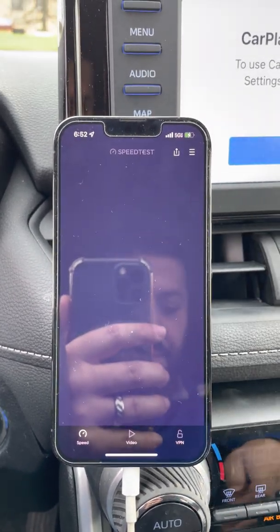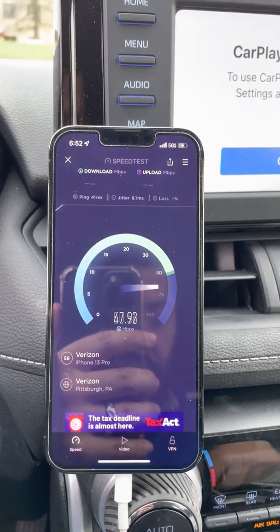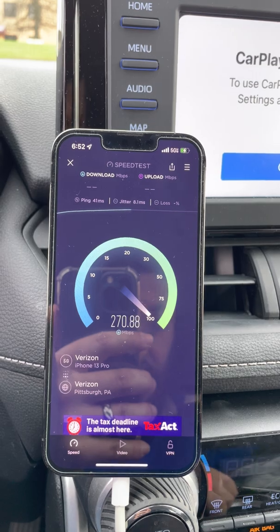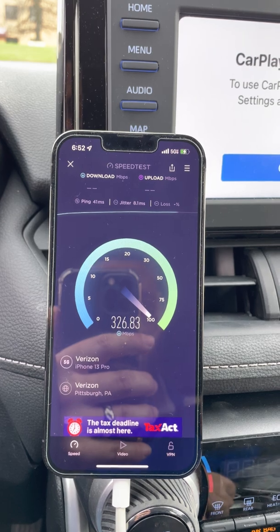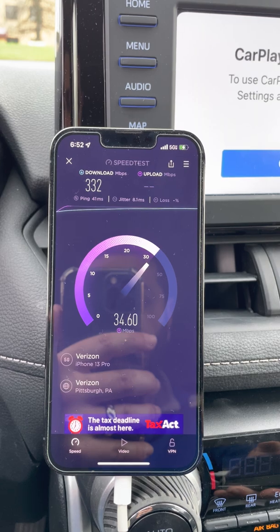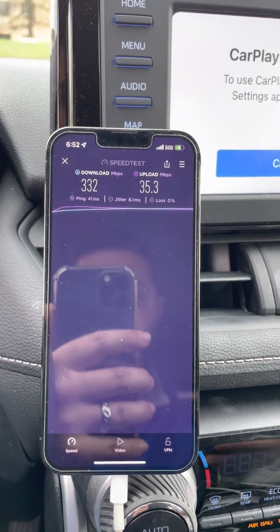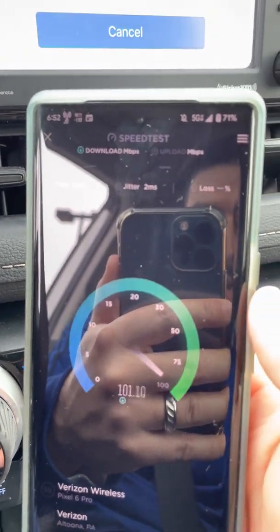I'll run another test here. You know what, I think we should also test the Pixel — let's see how that's performing. That's picking it up, so we should be good on that. Alright, 41 ping, 8 millisecond jitter, 332 down, and we're gonna be about 30 to 40 up. Alright, 35 up. Let's go ahead and run the Pixel — you will see 5G Ultra Wideband in the top right-hand corner.